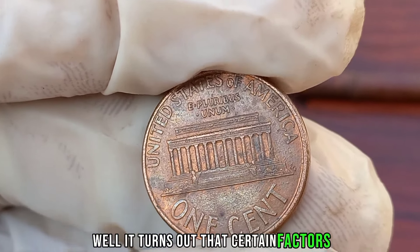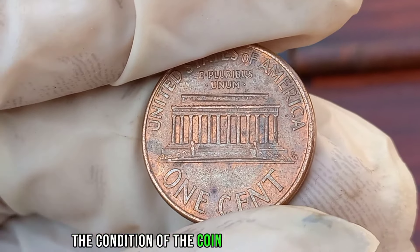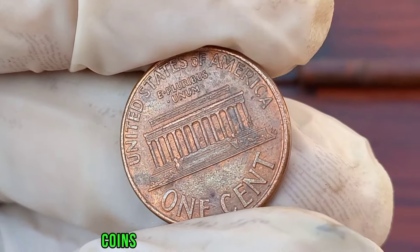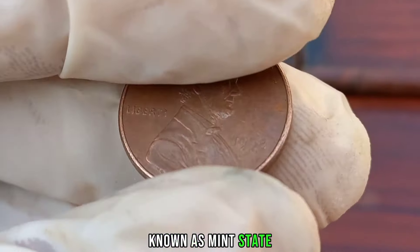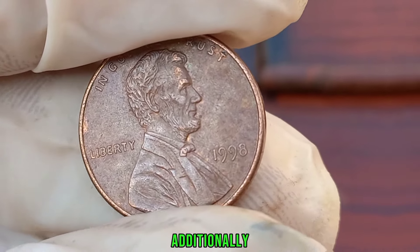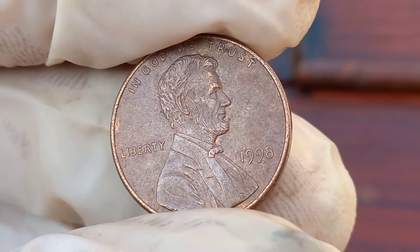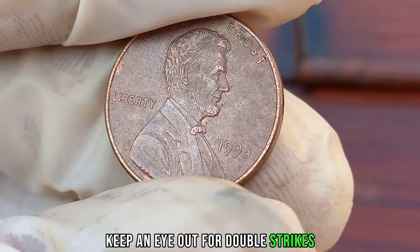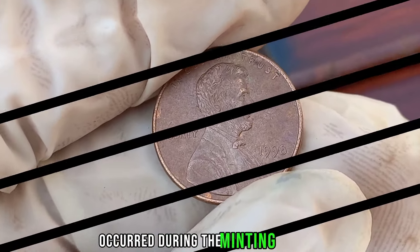Certain factors can significantly impact its value. The condition of the coin plays a crucial role — coins that are in pristine condition, known as Mint State, can command higher prices among collectors. Additionally, any errors or variations in the coin's production can also contribute to its value. Keep an eye out for double strikes, off-center strikes, or other anomalies that may have occurred during the minting process.